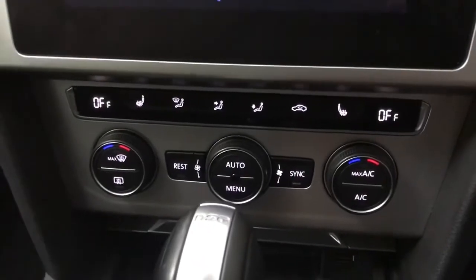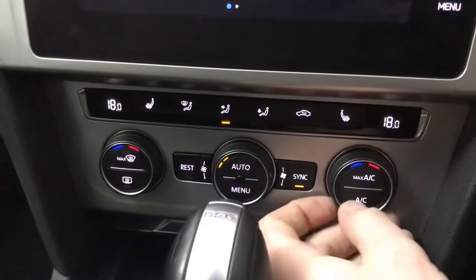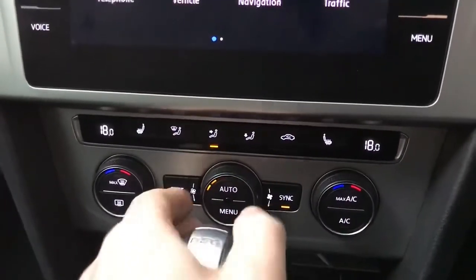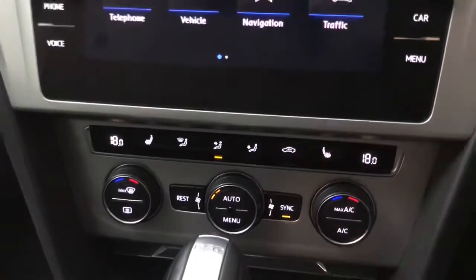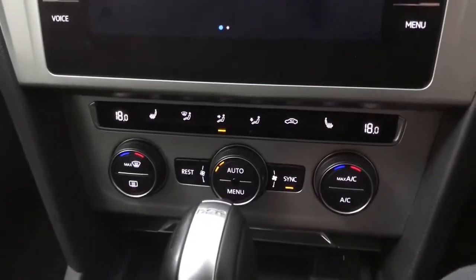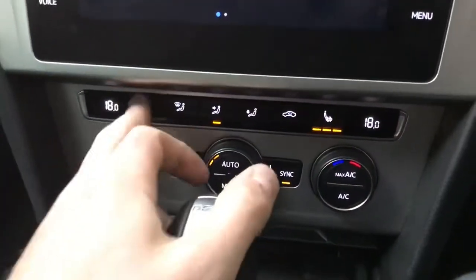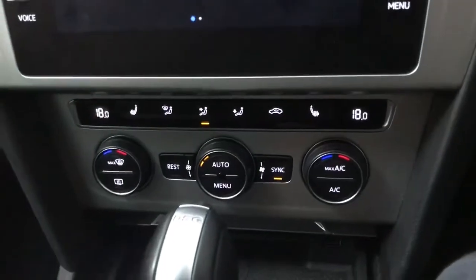Down here we've got a three-zone climate control system — temperature for the driver, temperature for the passenger, and temperature for the rear. You can sync them all up so when you change the driver's temperature the passenger and rear change as well, or you can have them all individually. You also get heated front seats which in winter are very useful.